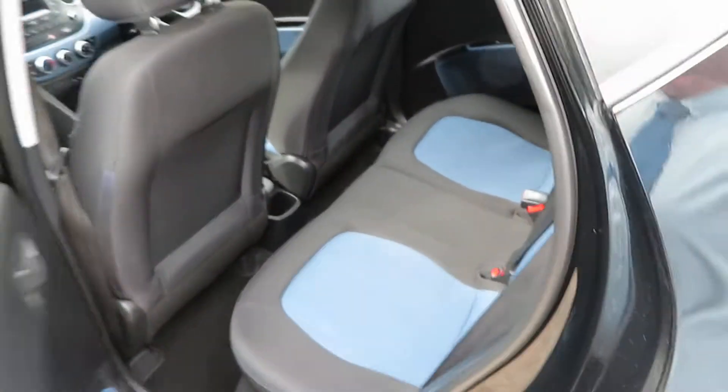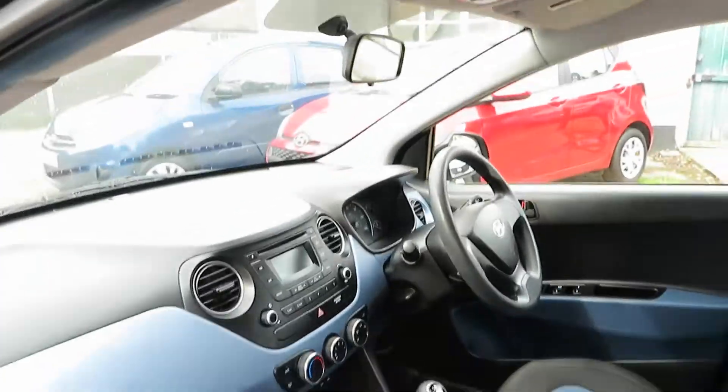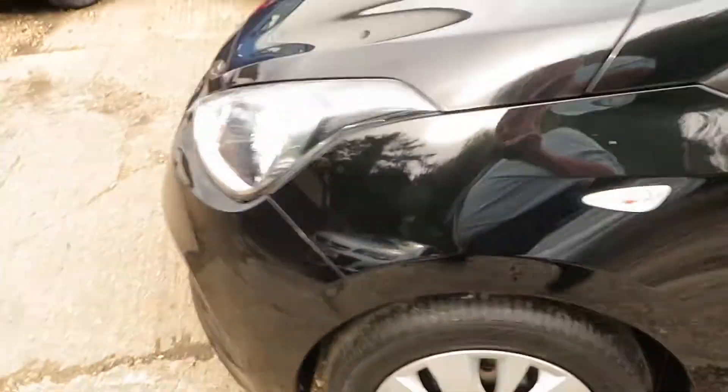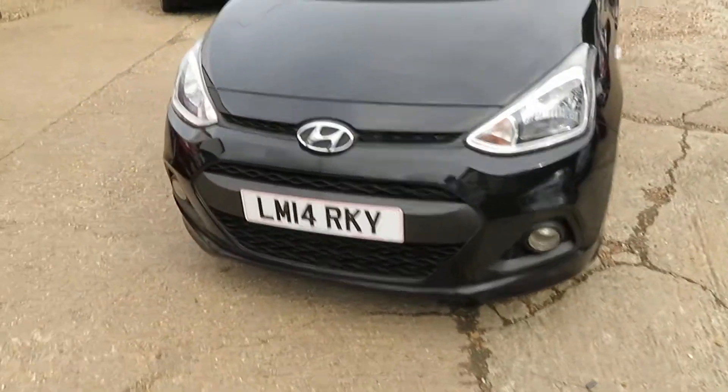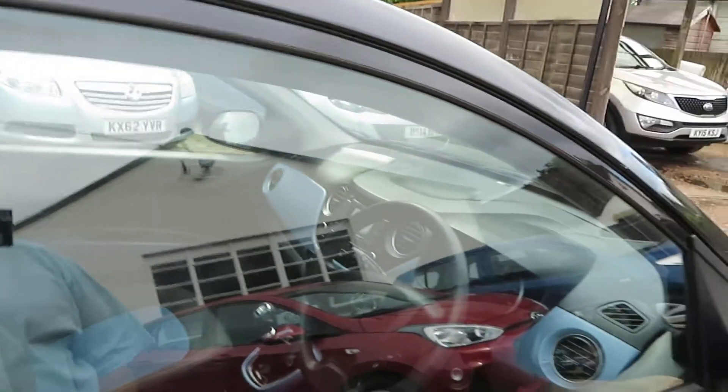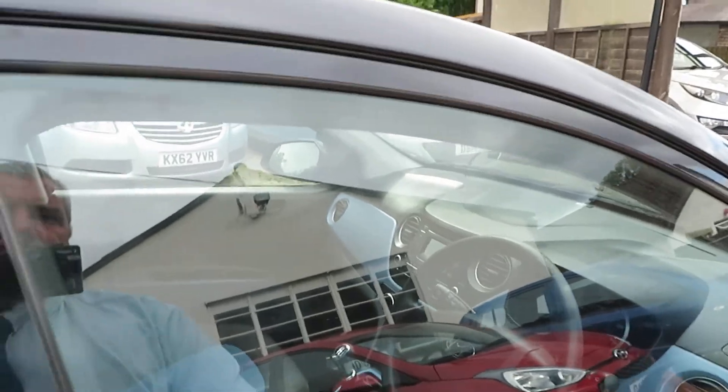Loads of cabin space for those tall teenagers. It's a two-tone interior — very smart, really nice car. We do quite a few small cars: Corsas, Fiestas, i10s, Picantos, things like that — for first drivers and people who just want a small runabout car.